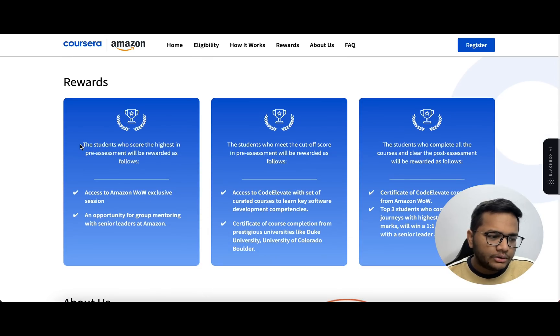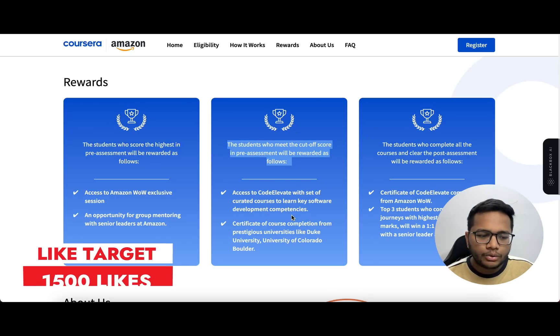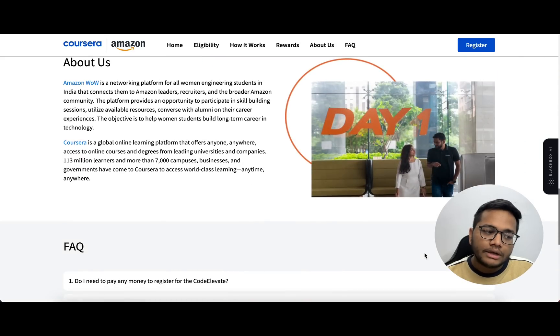Those who have the highest score in the pre-assignment will get exclusive Amazon Vau sessions and mentoring with senior leaders at Amazon. If you meet the cutoff score in the pre-assessment, you will get Code Elevate with a set of curated courses to learn software development competencies and certificates of completion from universities like Duke University and University of Colorado Boulder. If you have done well in the post-assignment, you will get a certificate of completion from Amazon Vau, plus the top three students will get a one-on-one mentoring session from a senior leader at Amazon.